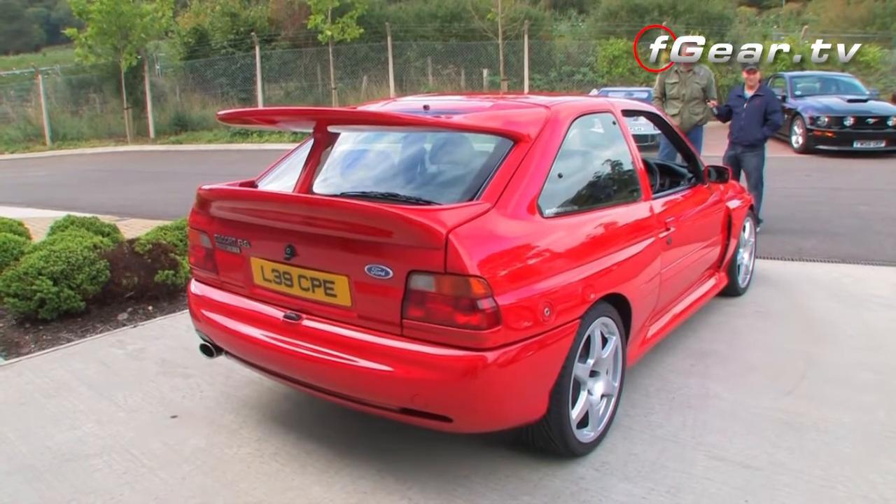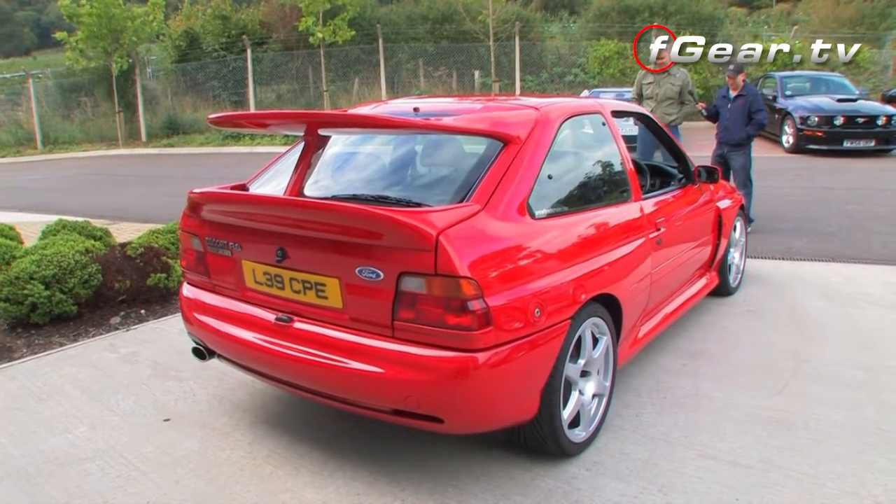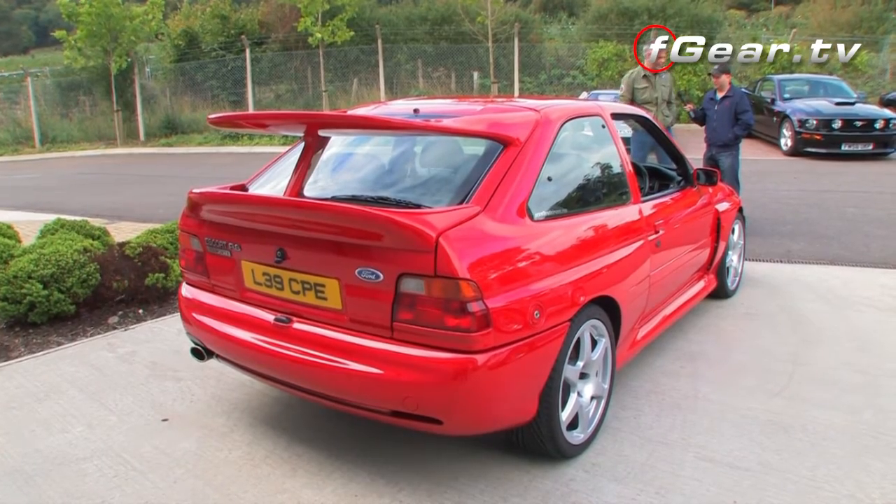So as a standard Cosworth this will be running what BHP? 227 as it came out of the factory — so you've doubled it and more. It's just a shade over 500hp on the engine. You can't go a little bit under, you've got to go a little bit over — otherwise it's 400-and-something, so it's got to be 500hp. I am a big Cosworth fan, I've had one years ago. I love them to bits. It's a phenomenal car.